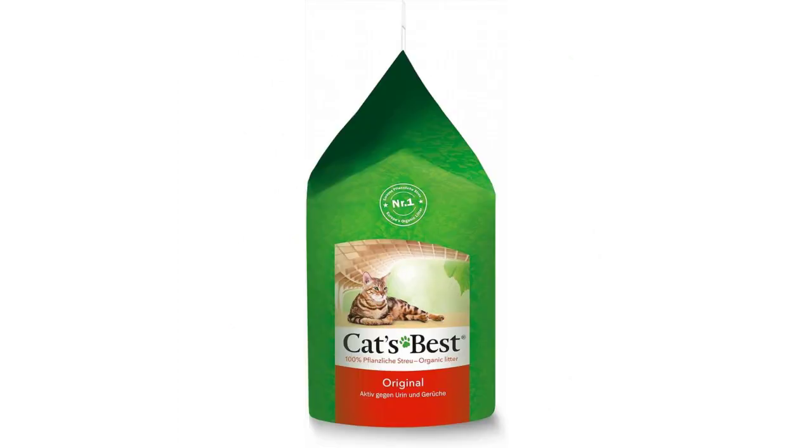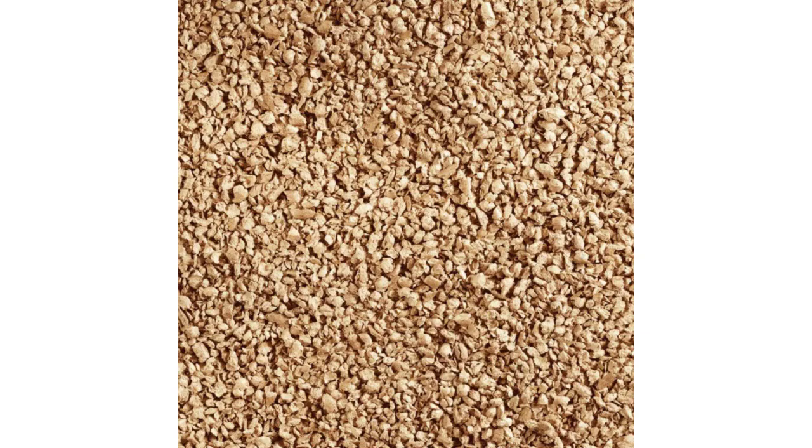This makes choosing this litter economical without compromising on hygiene. Features: clumping cat litter, biodegradable, sustainably made, low-dust, economical to use, 100% natural, no added chemicals, PEFC certified secondary raw wood materials.